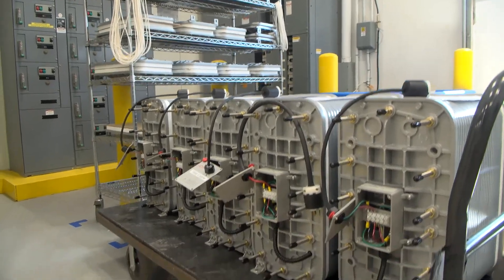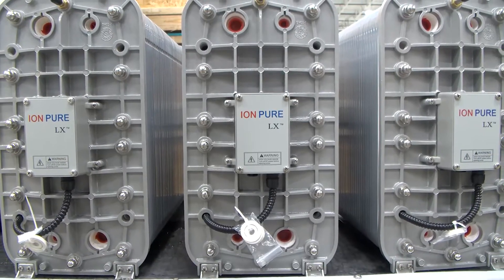IonPure is always trying to innovate, always trying to grow. Compared to other best available technologies, the IonPure module makes better quality water, it uses fewer chemicals, and requires lower maintenance, and all these factors result in greater uptime.